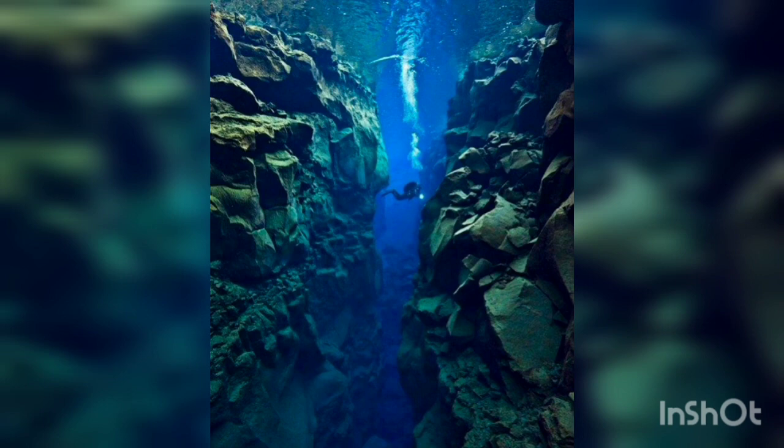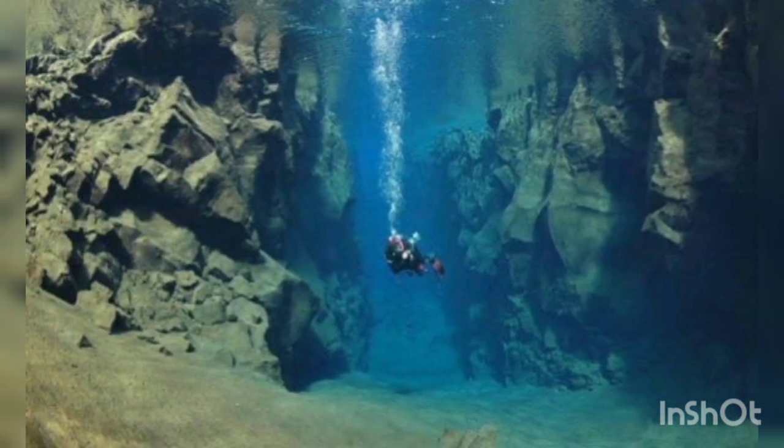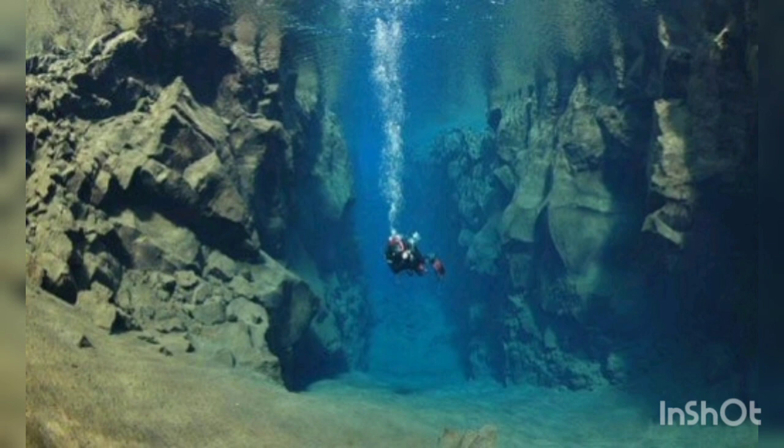This is a trench in Iceland. It is the only place in the world where you can touch two continents at the same time — North America and Europe. In between these two continents there is crystal-clear Icelandic water.